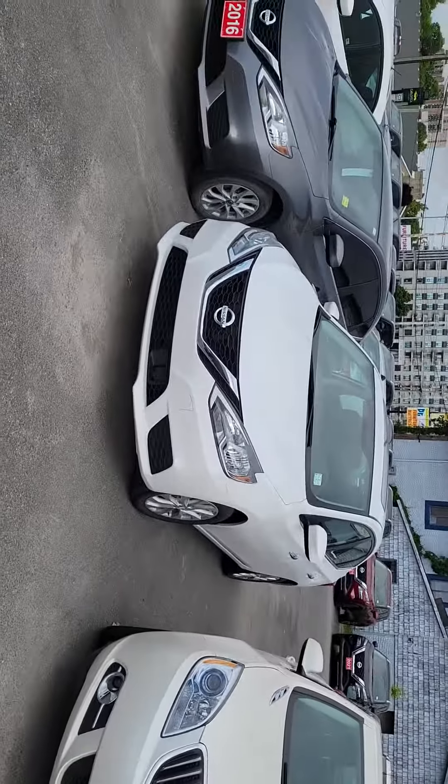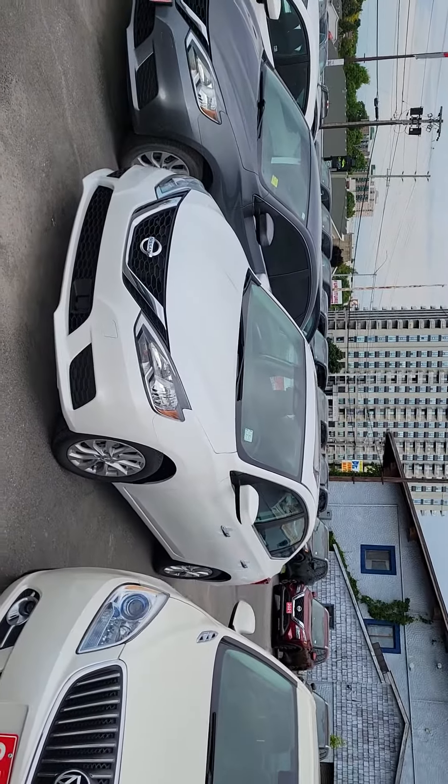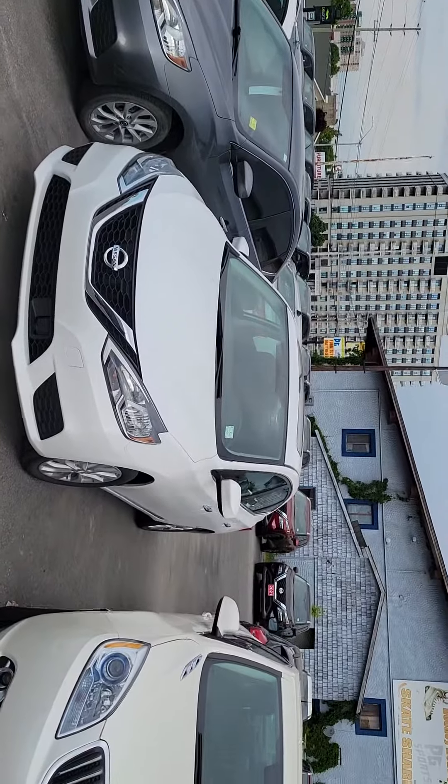Hey Doug, Mick here, just touching base from Braden Nissan. I just wanted to do a quick video this morning for you and show you the 2019 Nissan Sentra SV style package that we currently have available. Good news is, this is actually underneath your budget. I know you're looking to be around $20,000. This one's actually priced at $18,999 including the administration fee.